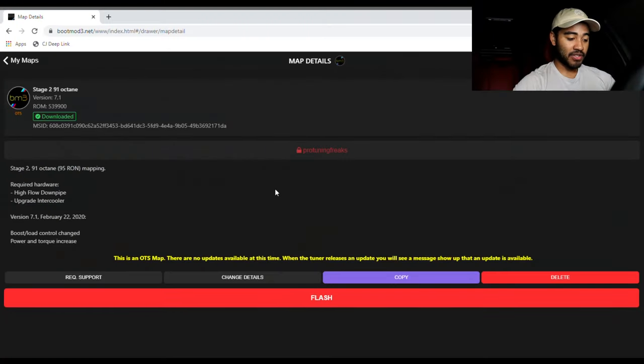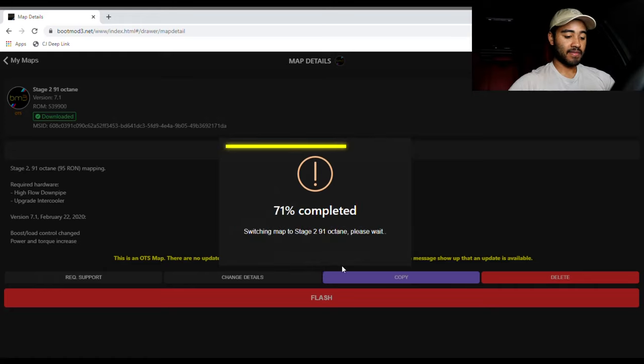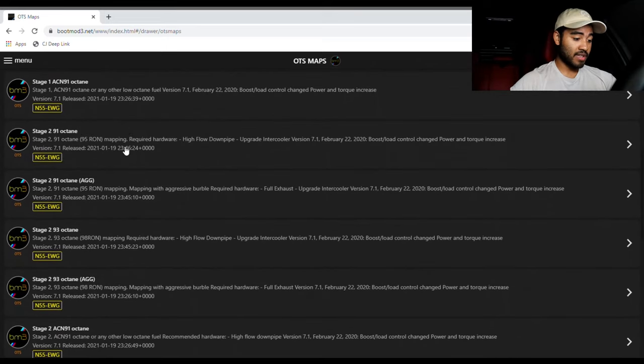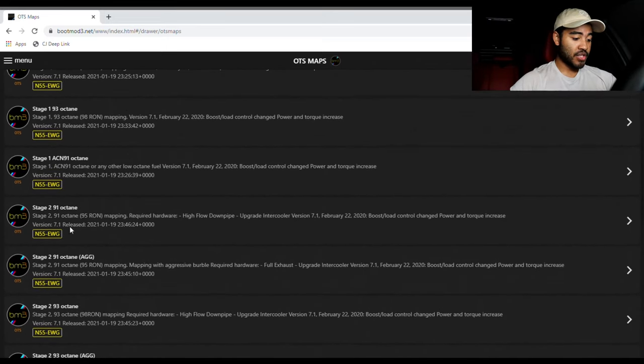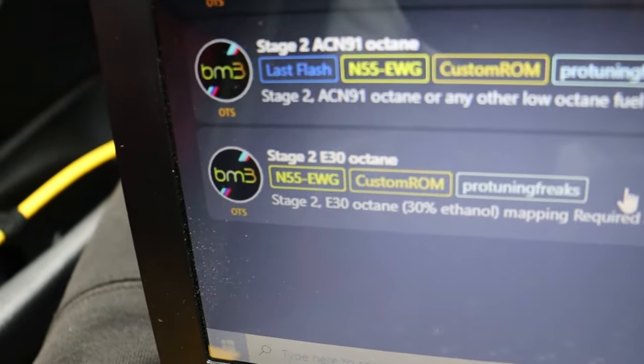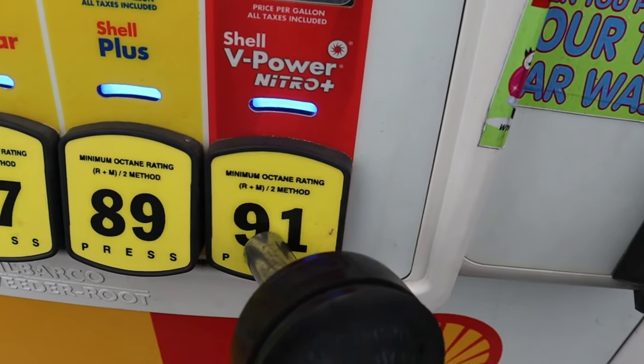Starting at number five is my Flash Tuning program Boot Mode, which I use to tune the car with the performance mods I currently have on it. For those not familiar, Boot Mode is a tuning program you can use to tune your car with whatever bolt-on mods you have or want to get. It has all sorts of maps you can choose from, geared toward certain mods on the engine. For example, I'm on the OTS map Stage 2 E30 because I have a high-flow cat, an intercooler, and I'm running a 30% mixture of E85 and 91 pump gas.